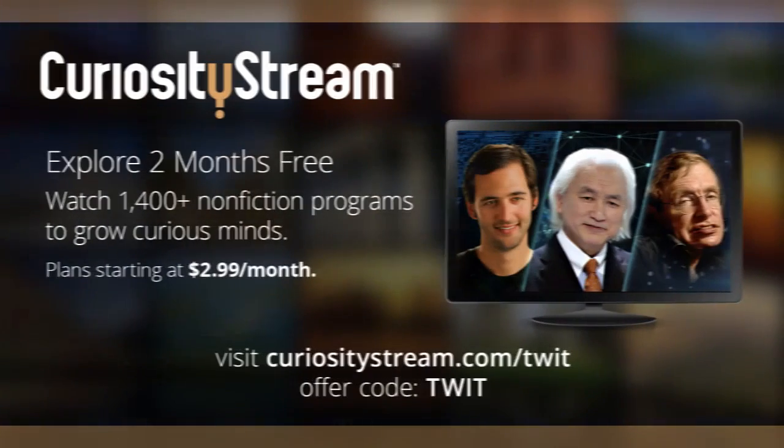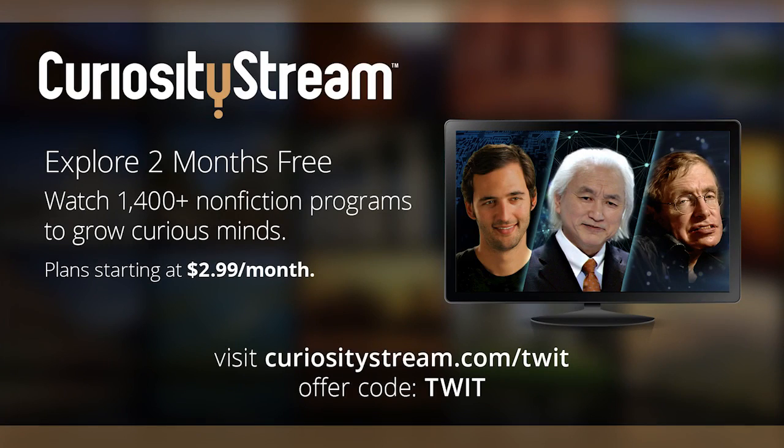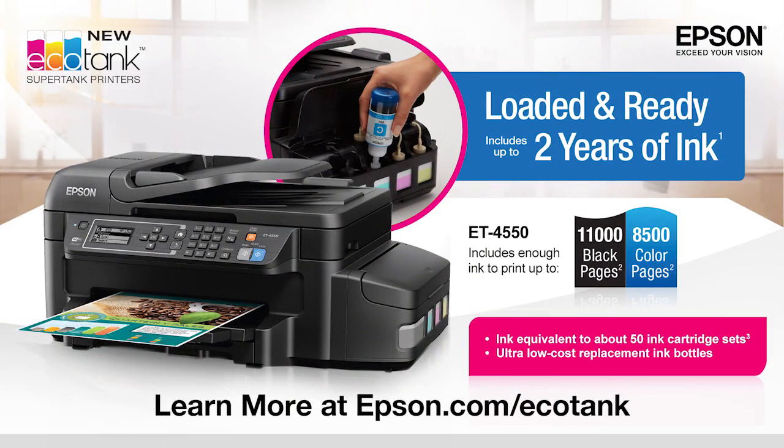This episode is brought to you by CuriosityStream, a subscription streaming service offering over 1,400 documentaries and non-fiction series. Get unlimited access starting at just $2.99 a month — the first two months are completely free at curiositystream.com/TWIT with offer code TWIT. Also by Epson's new EcoTank printers — print thousands of documents without running out of ink. Visit epson.com/EcoTank.